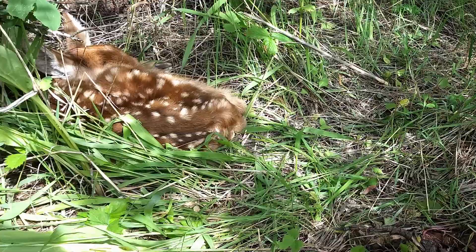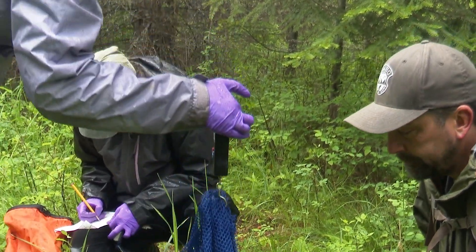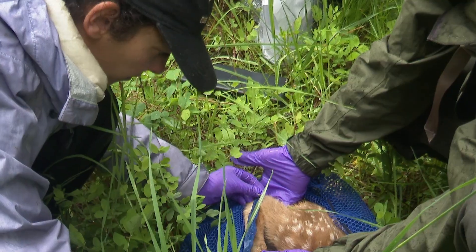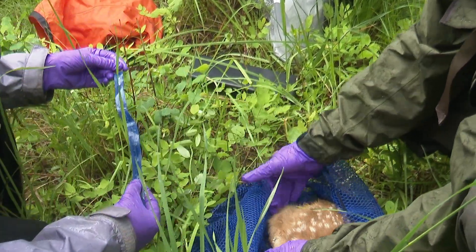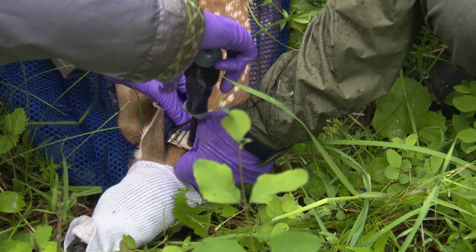They're very small, they hold very still, they're very quiet. A lot of times when you do see them, you're surprised that you got that close and never saw that fawn until you were three feet away. Once we find the fawn, it's time to do some measurements and data collection — general characteristics — and then we put a collar on them because we want to be able to track them.